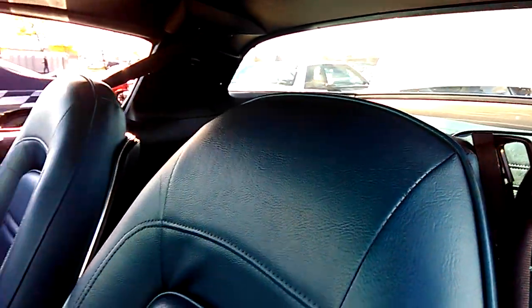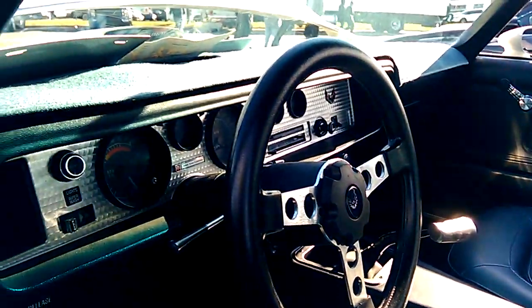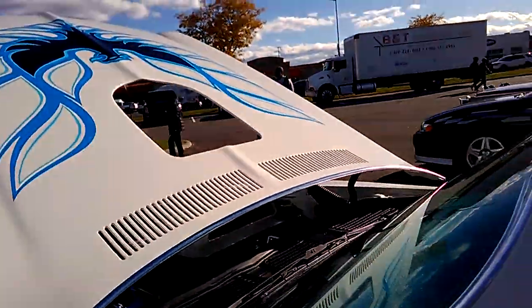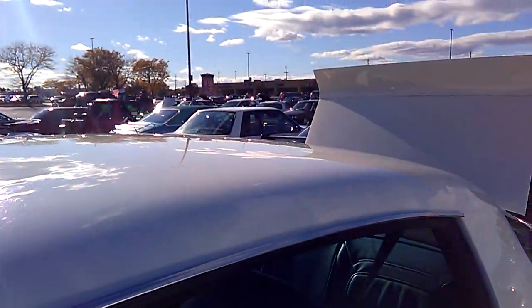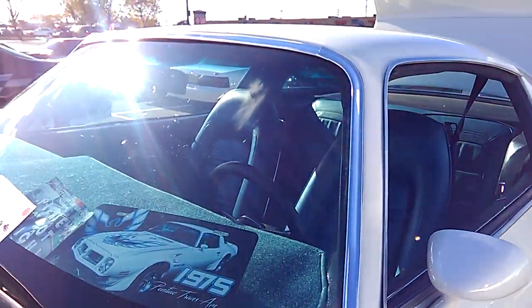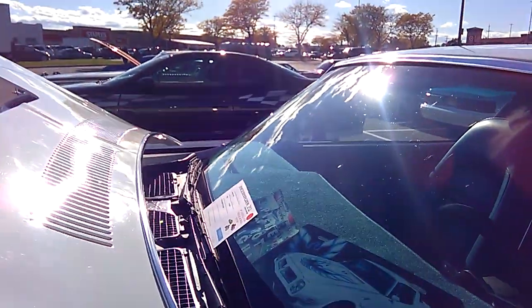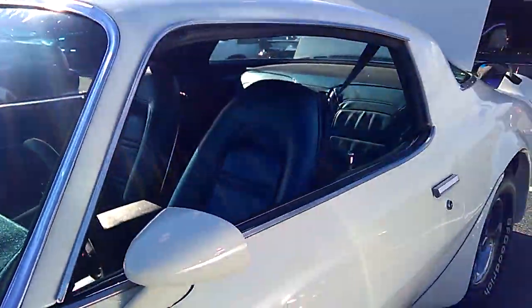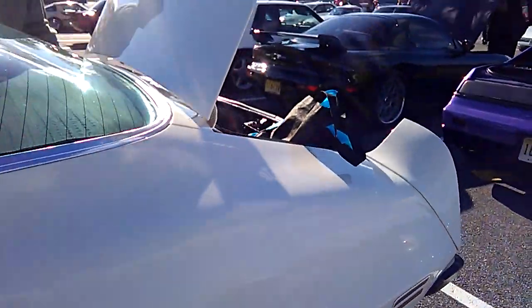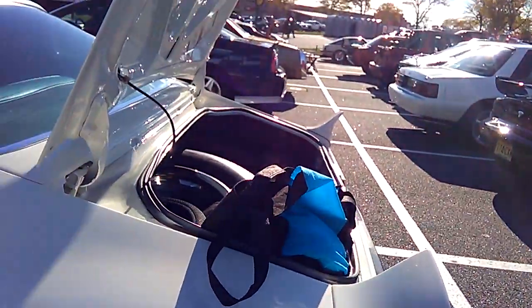It's very nice. Look at this blue interior. I really like these Firebirds, man. This one does have a manual.